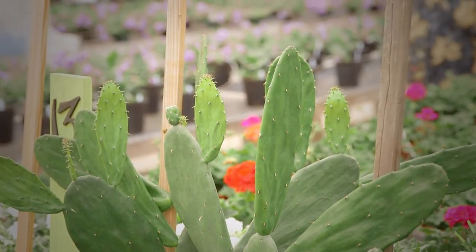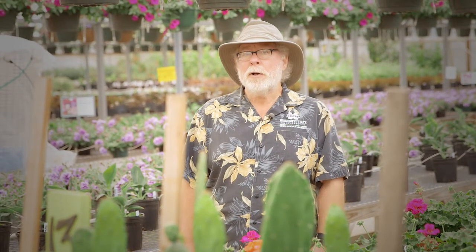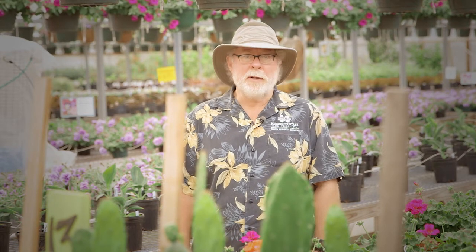Be a little adventurous this year and try an unusual plant or two in your garden and landscape. I'm horticulturist Gary Bachman and I'll see you next time on Southern Gardening.